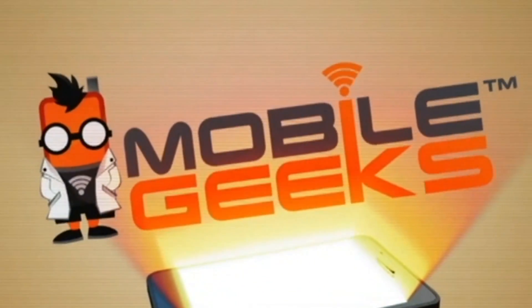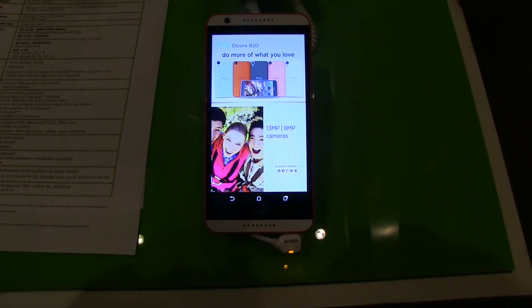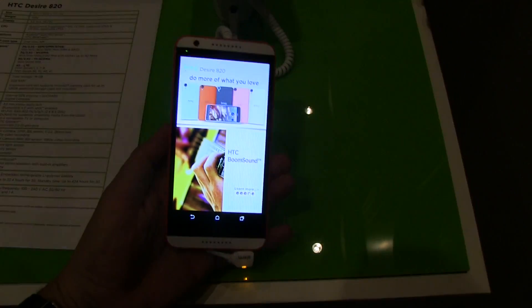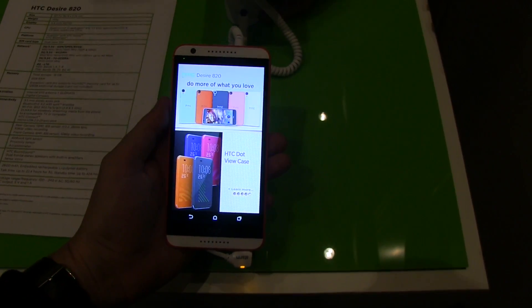Mobile Geeks coverage of IFA 2014 is powered by Asus and Mercedes-Benz. Hey guys, Sascha from Mobile Geeks here. We're just taking a look at the brand new HTC Desire A20 that just got launched a day before IFA officially starts.